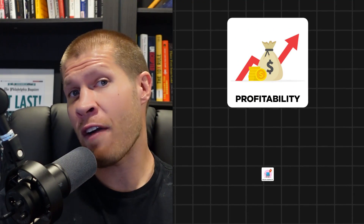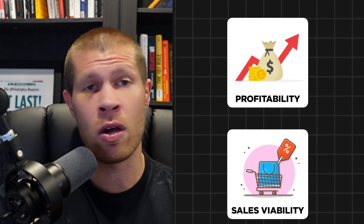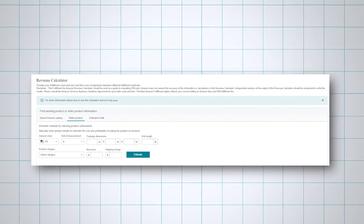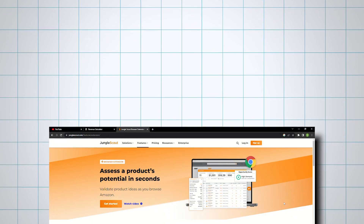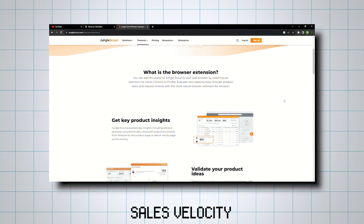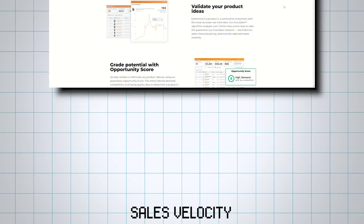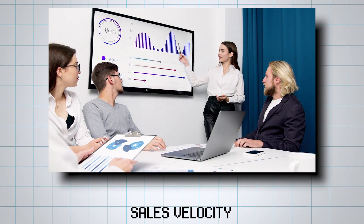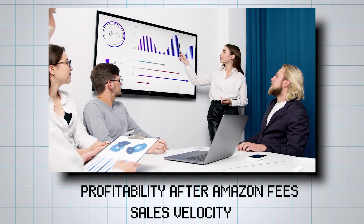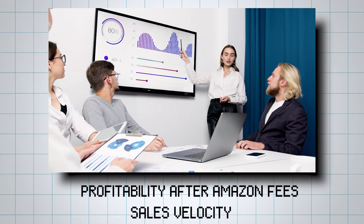Even with a list of potential products, ensuring their profitability and sales viability is also crucial. You can use the profit calculator that comes in Amazon completely free to do this. I also highly recommend looking into the Jungle Scout Chrome extension to gauge sales velocity as well. That way, you can consider aspects such as how much they're selling, as well as total profitability after Amazon fees, to gauge whether a product is actually something you want to list or not.